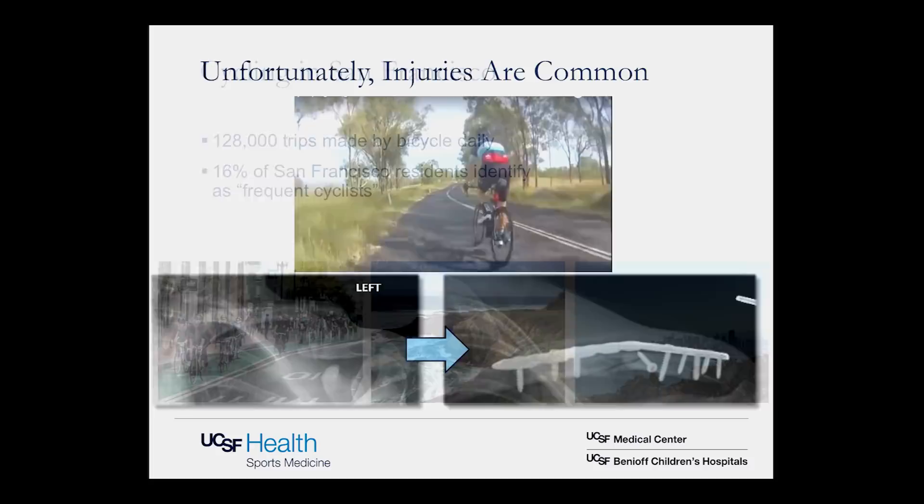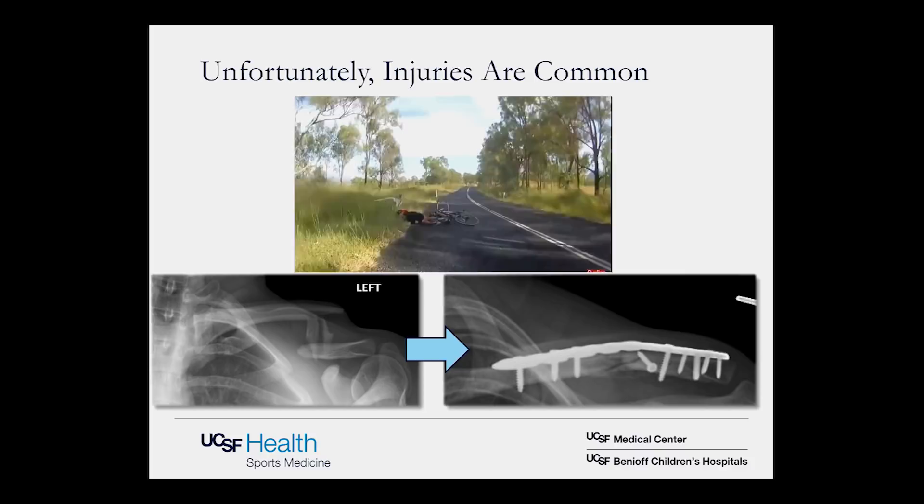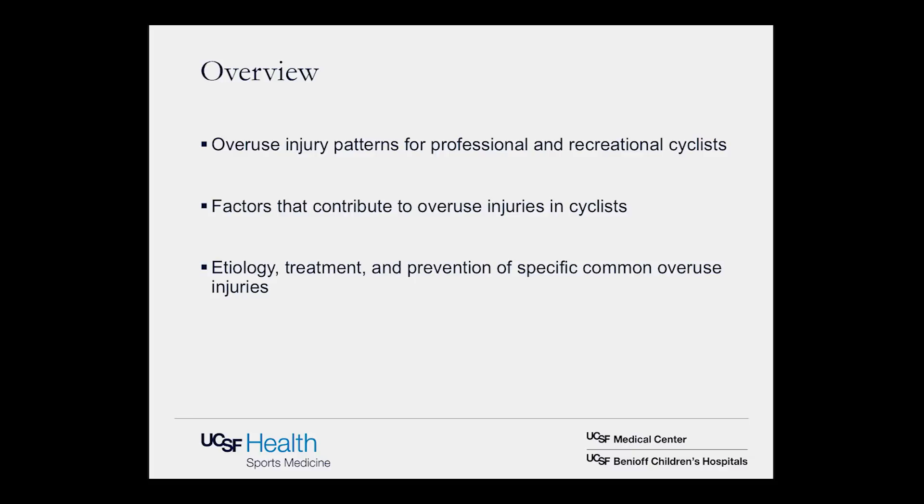Unfortunately injuries are common. We do see a number of clavicle fractures and traumatic injuries. But today what we'll really be talking about is overuse injuries. I'd like to start with an overview of overuse injury patterns for both professional and recreational cyclists, get into the factors that contribute to these overuse injuries, and then discuss the etiology, treatment and prevention of specific common overuse injuries.